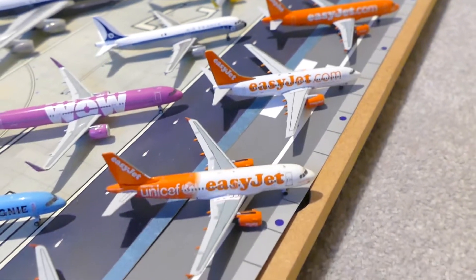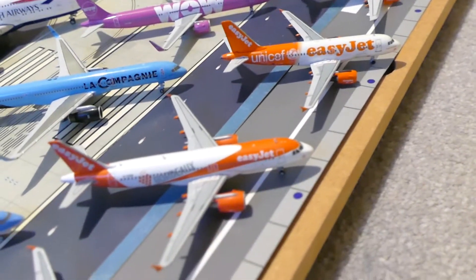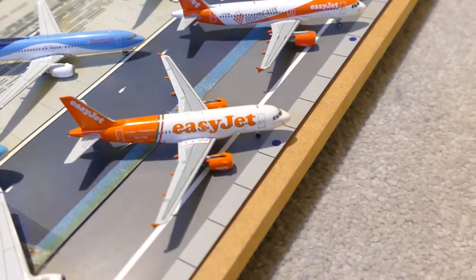Then the EasyJet Unicef livery — this is the A319. And then the EasyJet A320 in the Bordeaux livery, and another EasyJet A319.